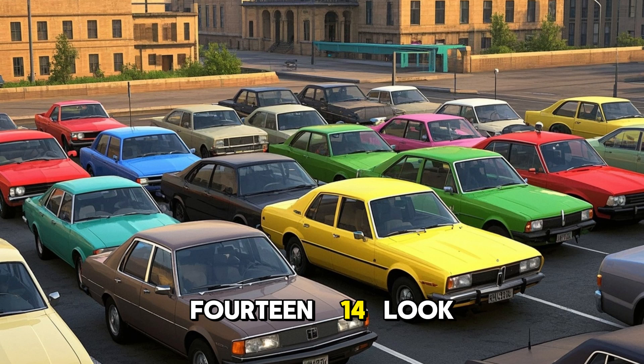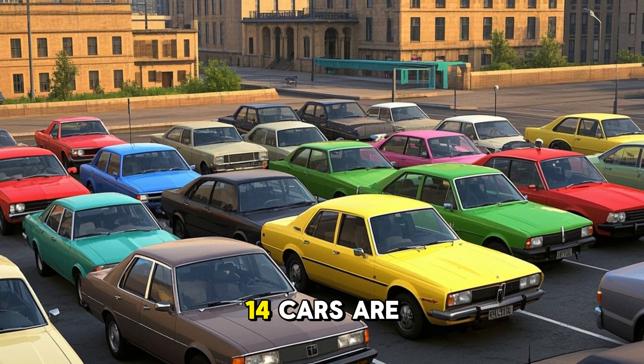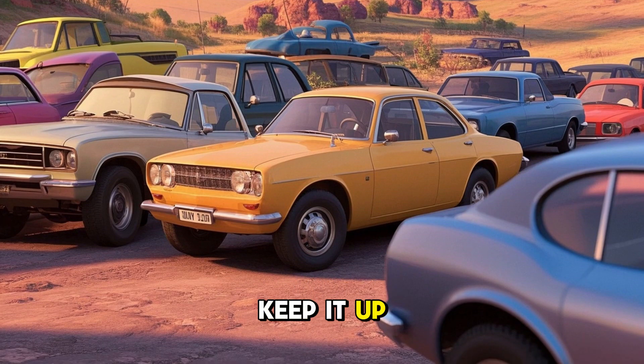14. Look at 14 cars. There are 14 cars. 14 cars are in the parking lot. Do you see the cars? Can you say 14? Keep it up.